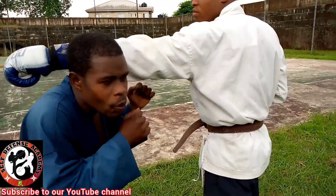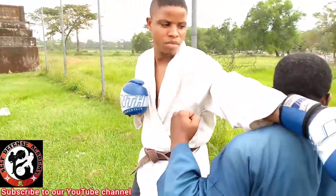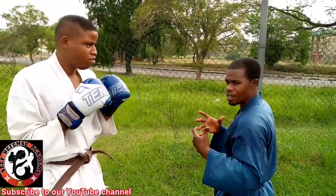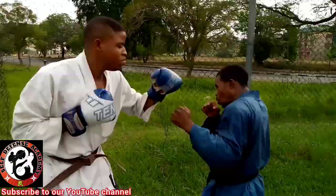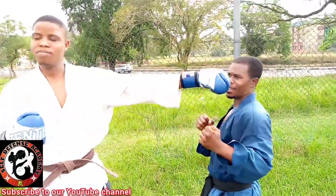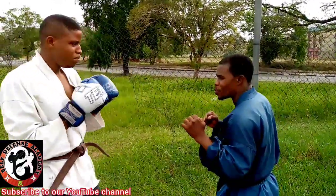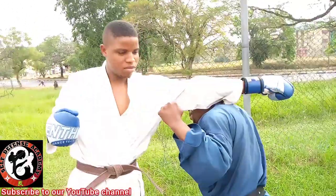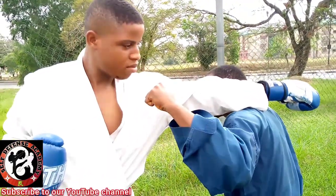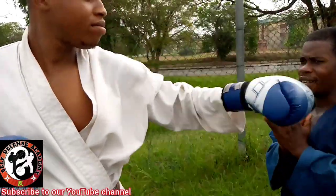Now from here, I am left with a very comfortable position to counter him. I can decide to do this — the counter goes well. Let's see the action at once. Can you see that? That is how it goes. He comes, I go. I duck out and I counter at the same time. I'm left with this position. So automatically, I frustrate him.